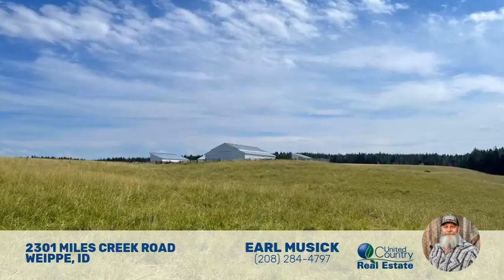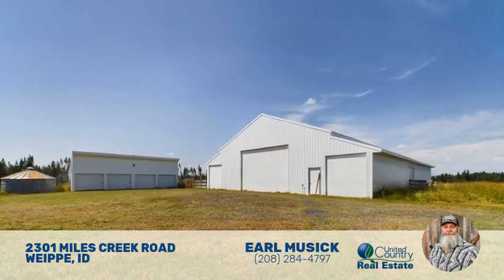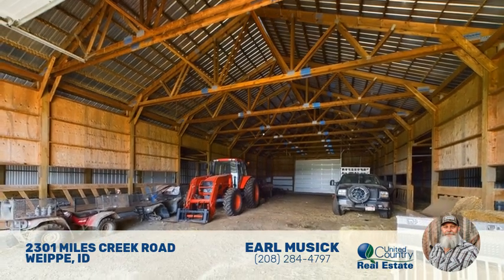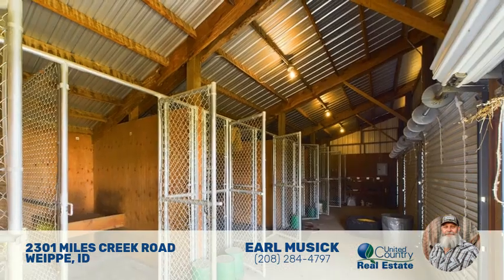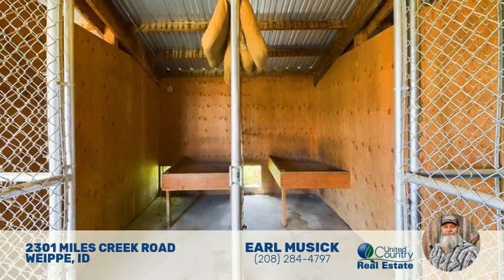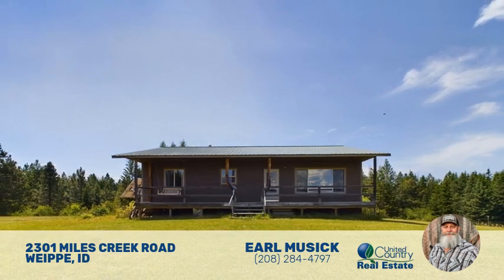The outbuildings, situated separately from the house, include a large barn, two equipment sheds, a hound dog kennel with eight stalls and outside runs, and a shop with a lean-to providing ample storage space for equipment, livestock, and hobbies. All of the outbuildings are well maintained, feature metal siding and roofs, power, and a separate well.